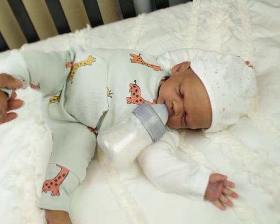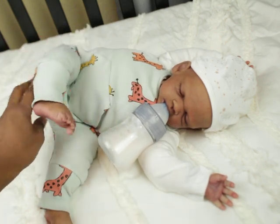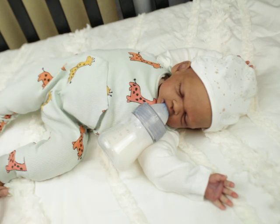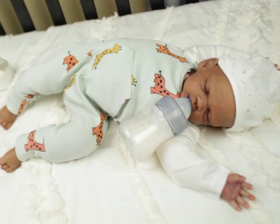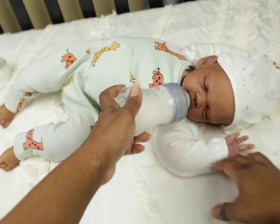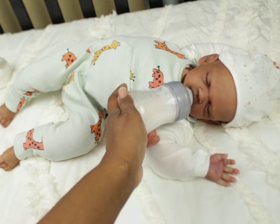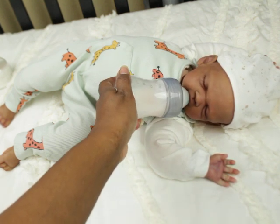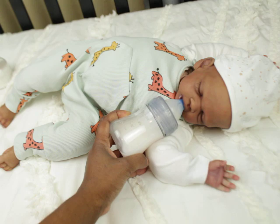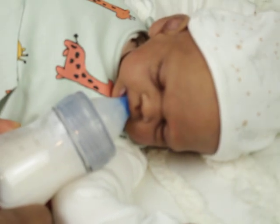Meanwhile he's like, mama give me my bottle. You guys can see him from this angle. You can just weigh his little legs down and give him a bottle. I just love, love, love him. I have not been able to come up with a name for him. Let's zoom in a little bit so we can see him get his bottle.